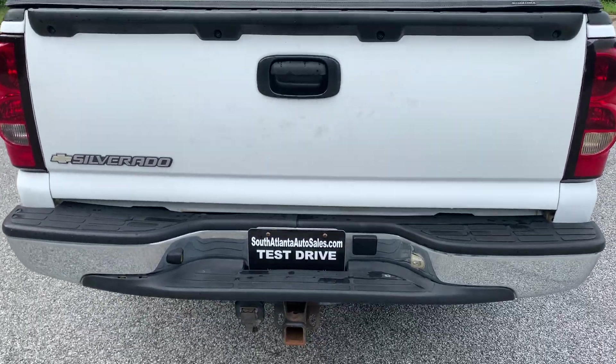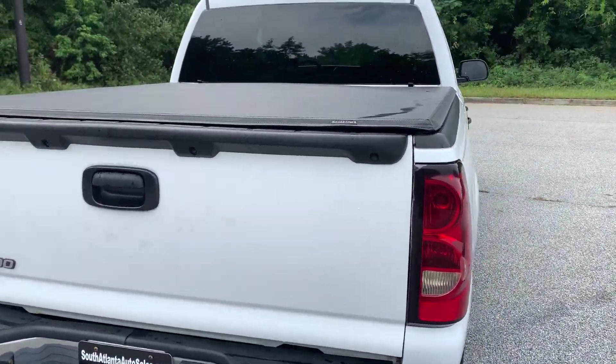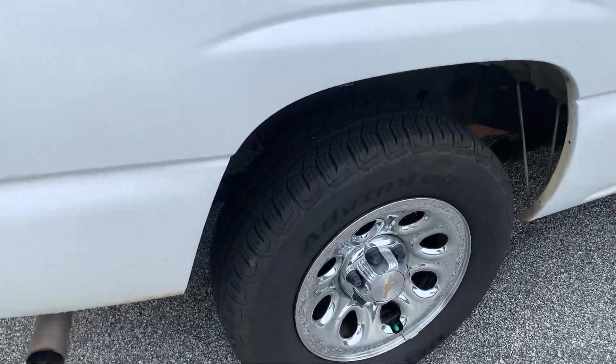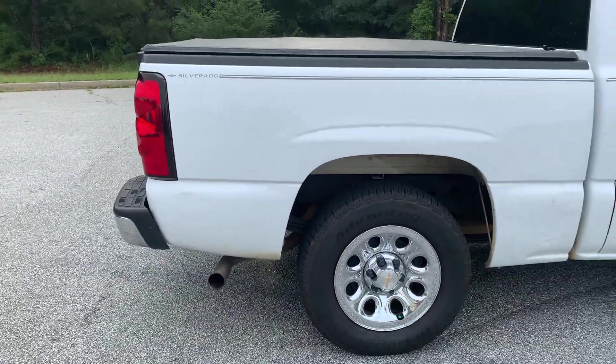It's got the bed cover, bed liner, tow package, tinted windows. It's got BF Goodrich tires all the way around in really good shape — they look almost brand new.